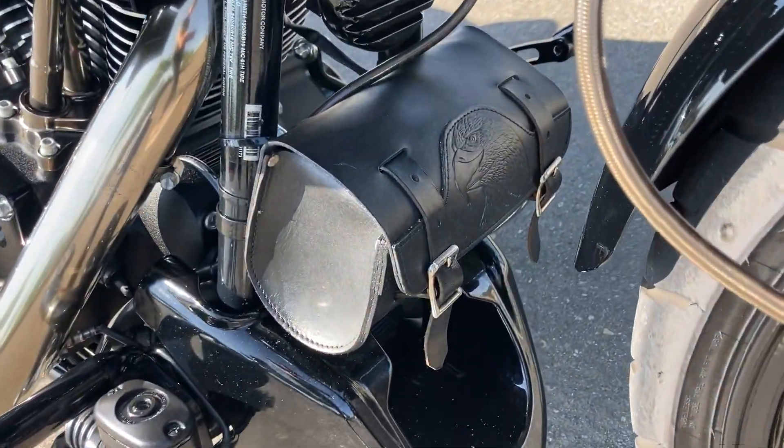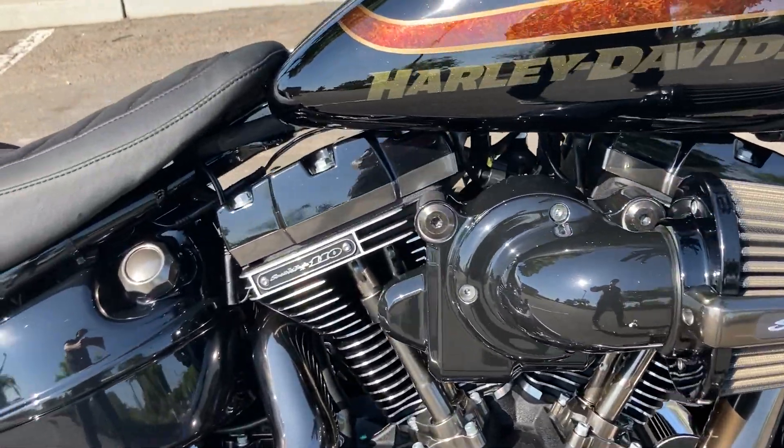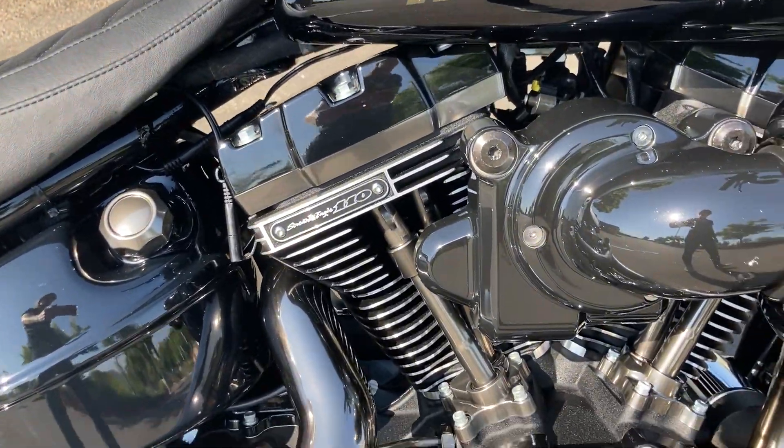There's a little bag right up front as well, along with a Screamin' Eagle intake. This does have the 110 cubic inch engine.